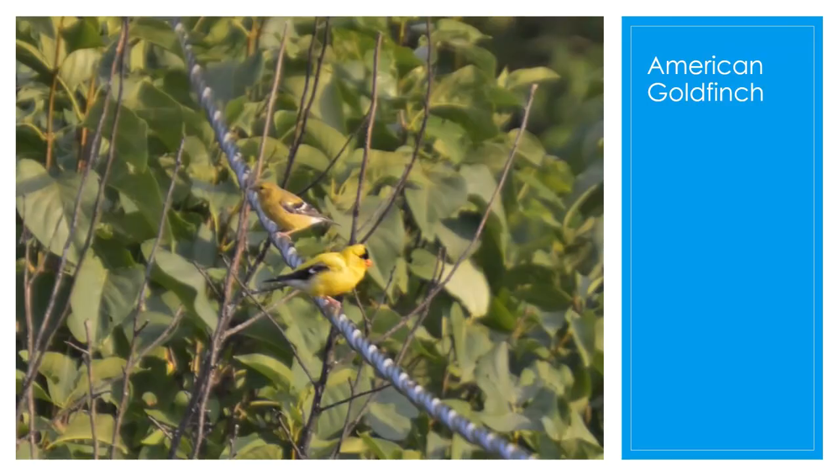Our first bird is one of the most beautiful birds you can see right now in springtime: the American Goldfinch. The male is the brightest, a very bright, vibrant yellow in the summer, and he turns olive color during the winter.